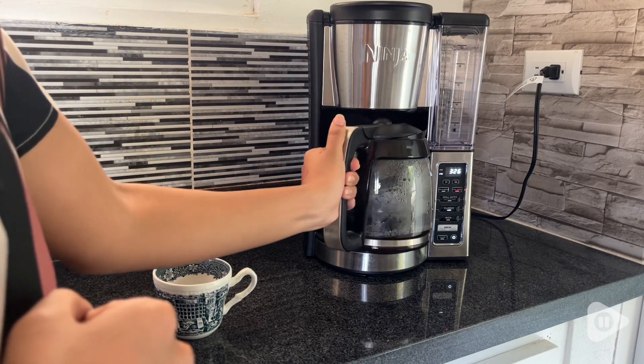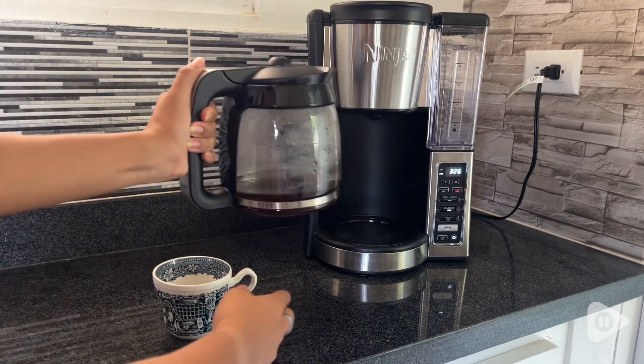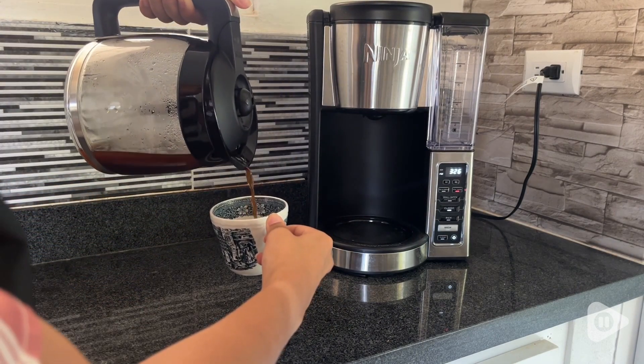It's easy to clean too. I just have to take out the jar, wash it, and put it back to enjoy another cup of coffee.